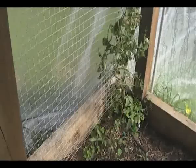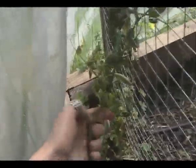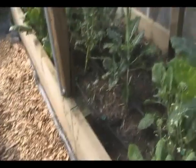Peas — I've been munching peas. I'm hiding at the back. I have been munching peas off this occasionally. Snap the top off. Yum, sweet and crunchy.